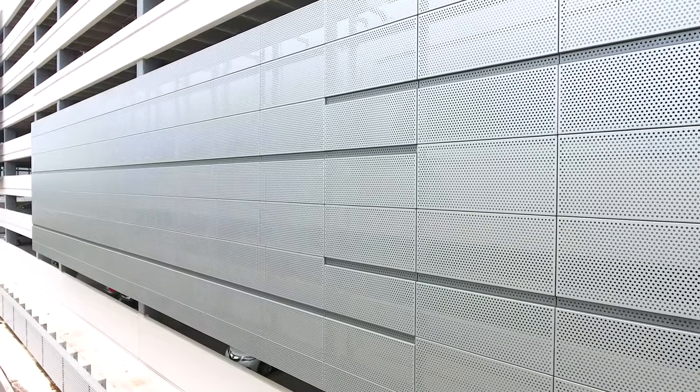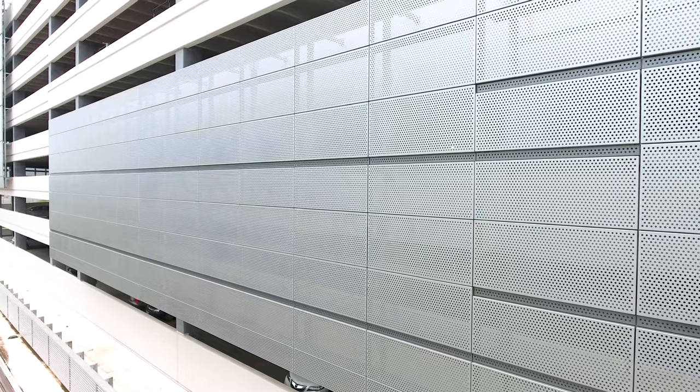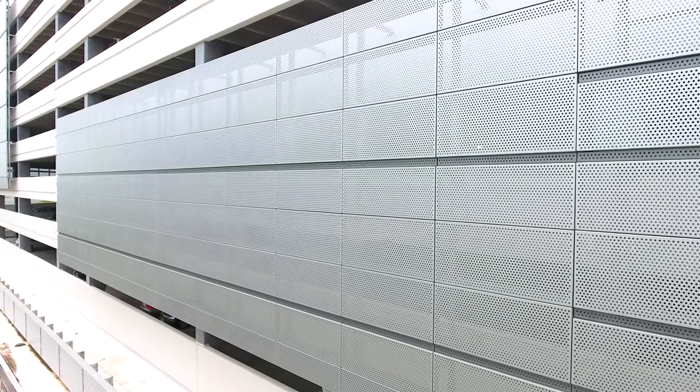The perforated panels are finished in medium gray and silversmith with a 70% PVDF coating to ensure the panels resist weathering.